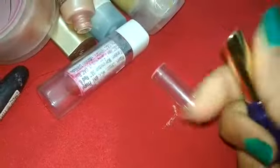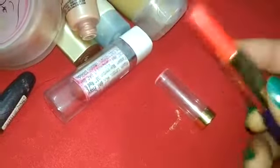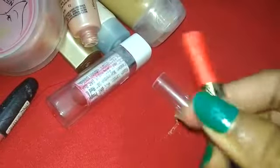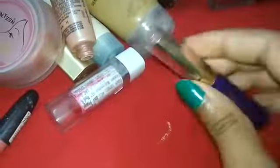I also have another lipstick — I didn't purchase this one, I received it as a gift. This lipstick is from ADS brand. I'm not sure if it is a local brand or not, but I quite like this color. It is a light orange shade that matches my skin tone perfectly.